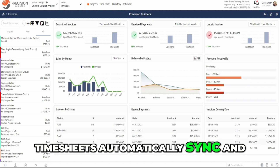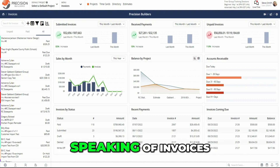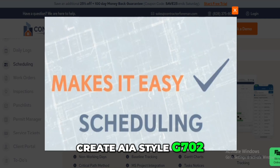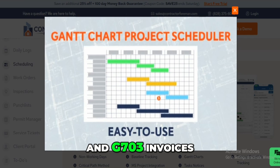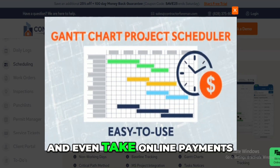Timesheets automatically sync, and that feeds right into job costing and invoicing. Contractor Foreman lets you create AIA-style G702 and G703 invoices, progress billing, and even take online payments.